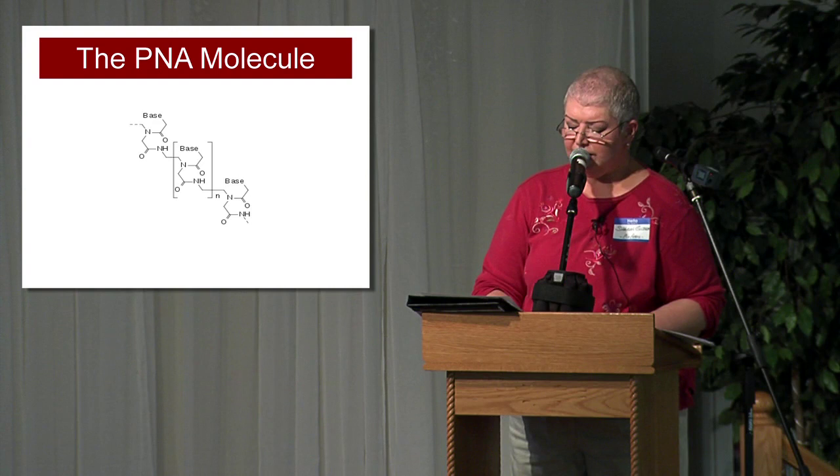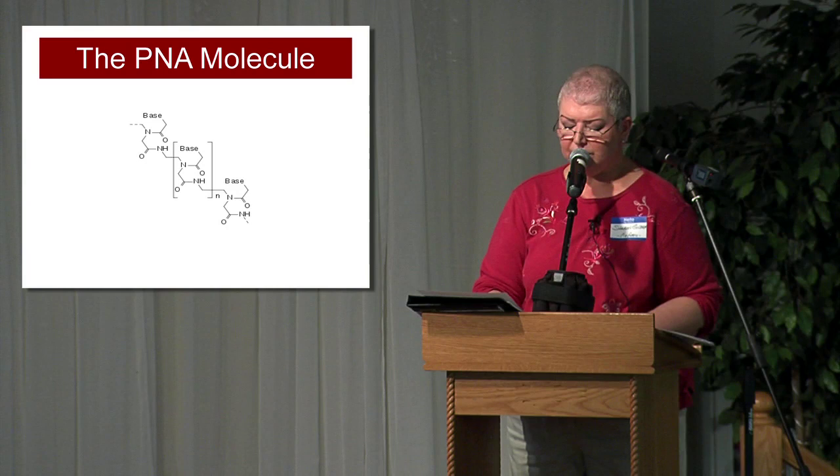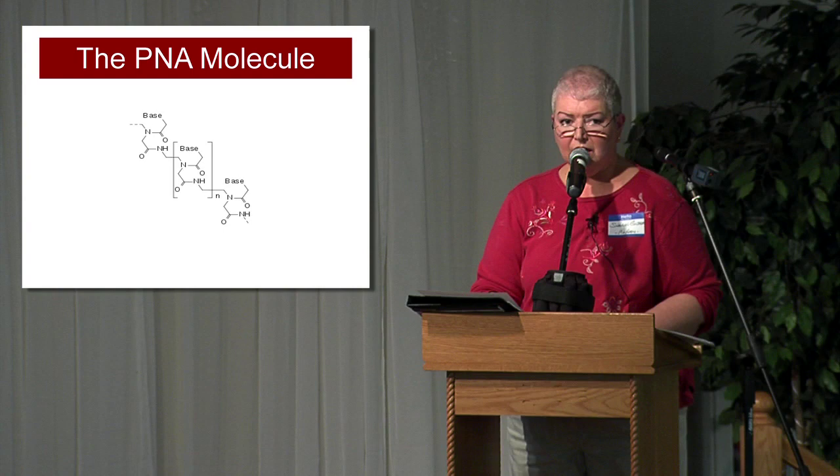In other words, our dirt is better than yours. DNA denatures or melts at temperatures as low as 10 degrees Celsius, but PNA remains viable at temperatures as high as 100 degrees Celsius. Imagine a super soldier with PNA instead of DNA.